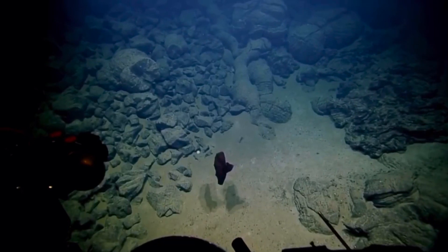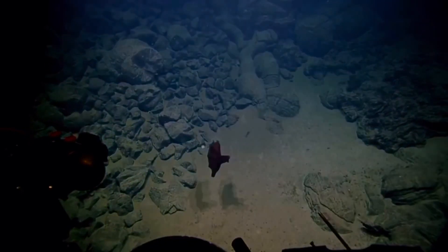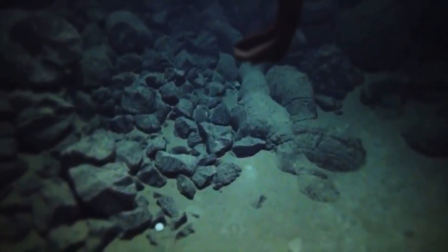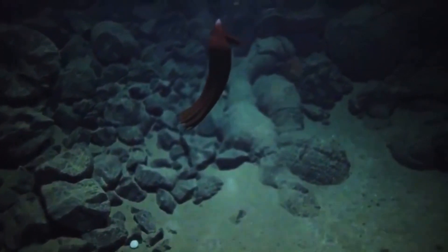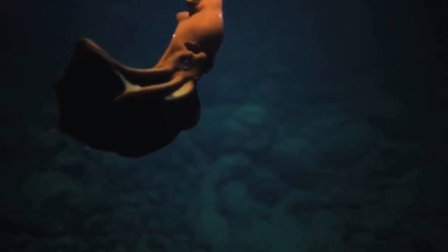They can slow their metabolism to extremely low rates, which allows them to live in these seemingly unsuitable conditions. It has photophores on its arm tips and on the base of each fin, which means that this animal — much like other deep sea creatures — uses bioluminescence.